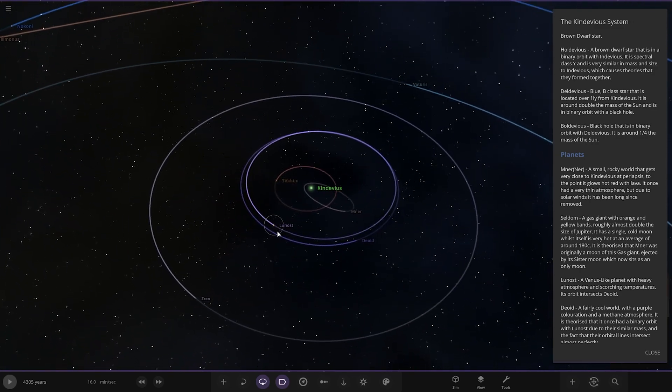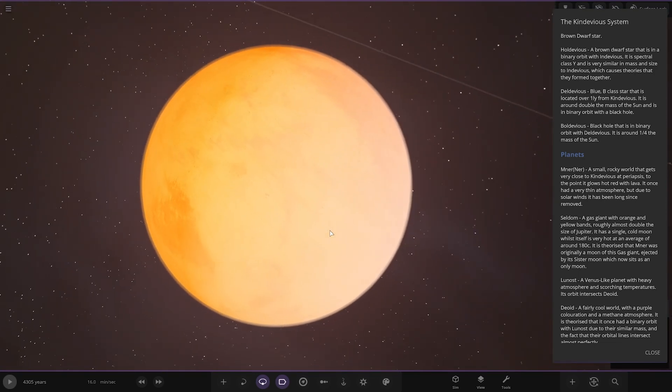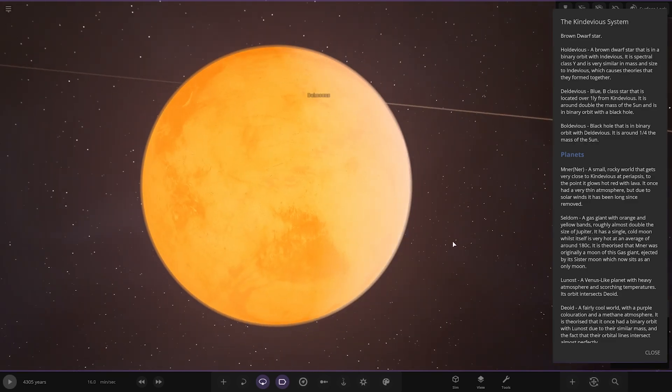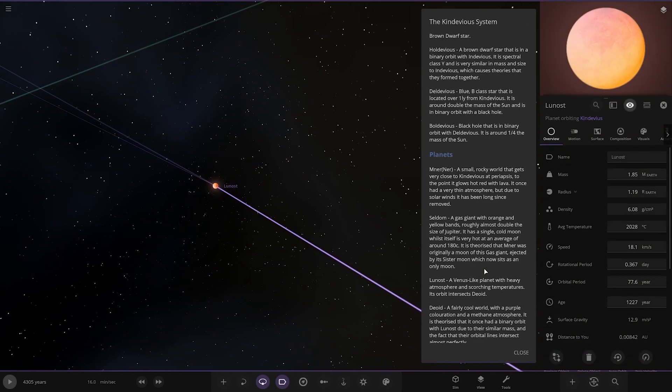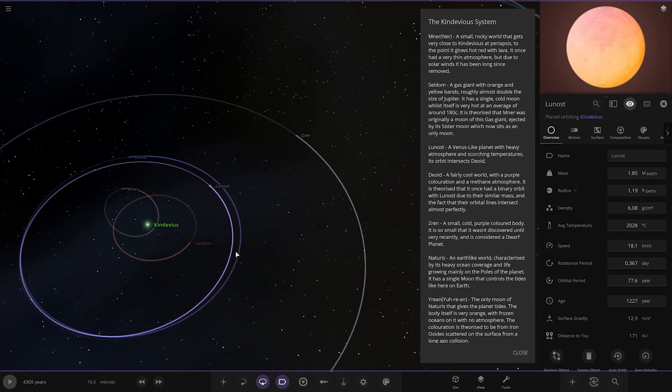Next up we've got Lunost — a Venus-like planet with heavy atmosphere and scorching temperatures. Its orbit intersects Dioid. It is sitting at 2,000 degrees plus — pretty mad.